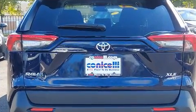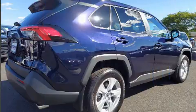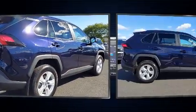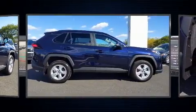Toyota also prioritized safety and security by including dual front impact airbags, front and side impact airbags, traction control, brake assist, ignition disabling, an emergency communication system, and four-wheel disc brakes with ABS.